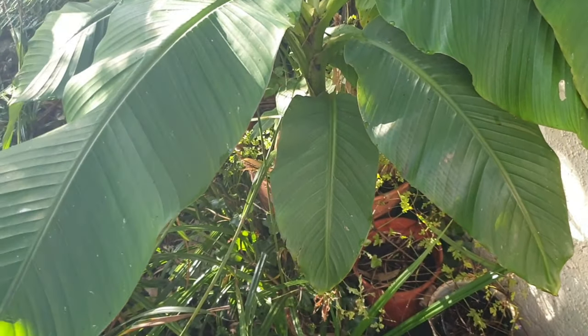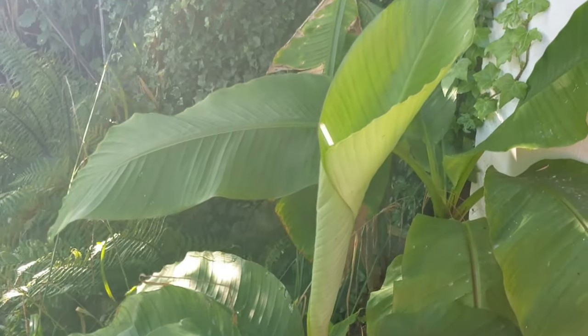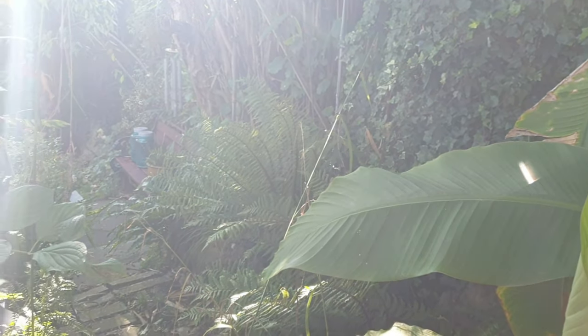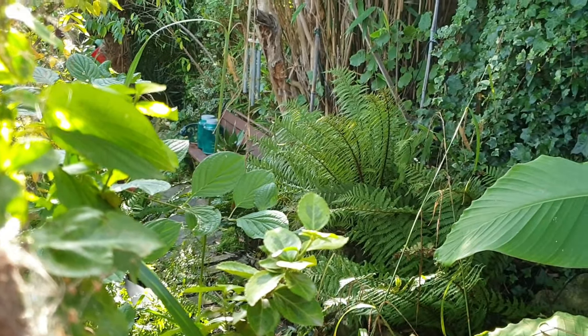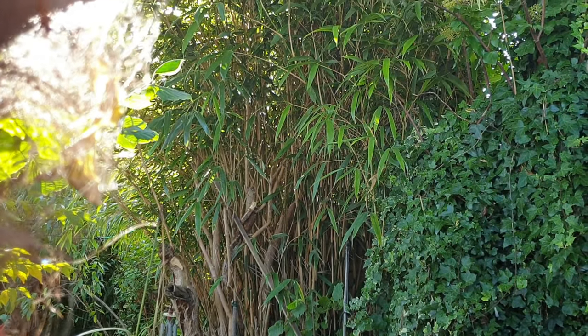Some of my smaller banana plants I will of course be covering those up. Well, I really enjoyed that little walk, hope you did too. Don't forget to join me next time when I look around my garden or do some chores. Bye for now!